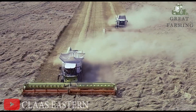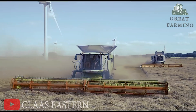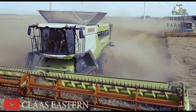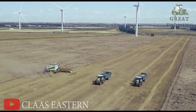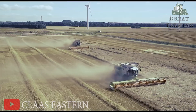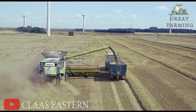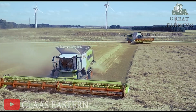Ladies and gentlemen, brace yourselves for the Claas Lexion 8900 — it's not just a farming marvel, it's a comedic genius, a crop-hungry monster, and a GPS-guided superstar all rolled into one. If you're in the market for a good laugh and a side of expert crop harvesting, look no further. The Claas Lexion 8900 is here to bring the laughter and revolutionize your farming game.